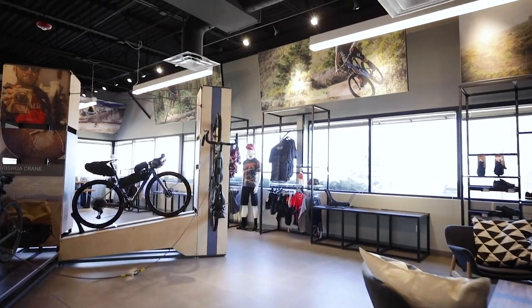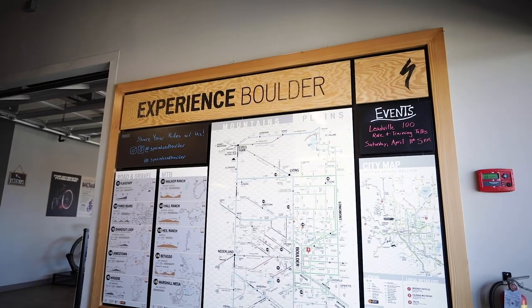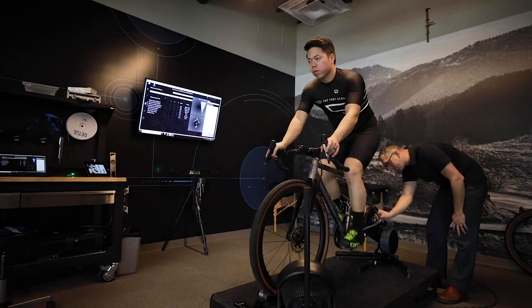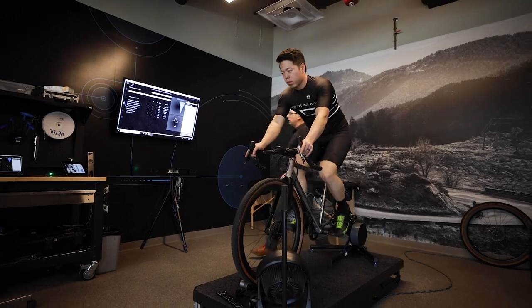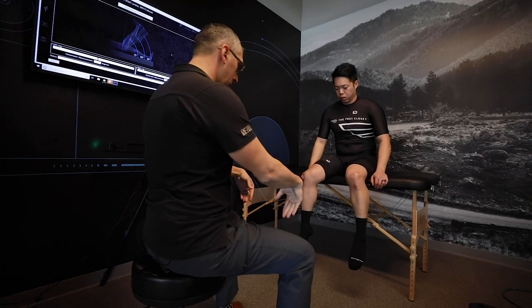We're here at Retool's bike fitting space located at the Specialized Experience Center in Boulder, Colorado. I just got a new bike to race Dirty Kanza, and since I've never ridden 200 miles before, I want to try and maximize my comfort and efficiency and minimize the chance of injury. Even if you're not going to do an ultra-endurance race like Dirty Kanza, a professional bike fit can help you get the most out of your bike and the most out of your body.